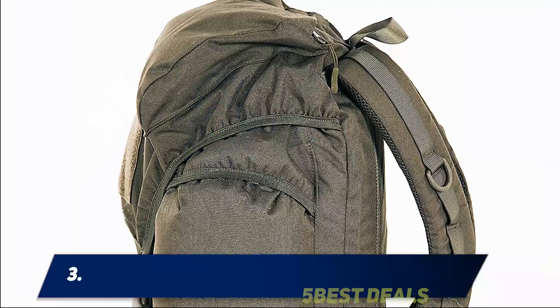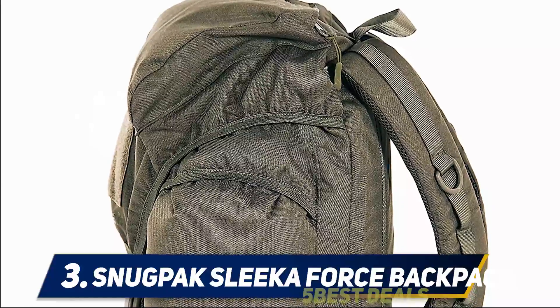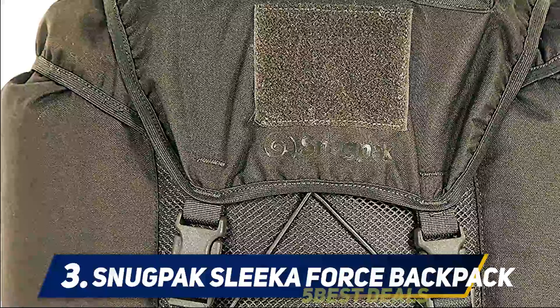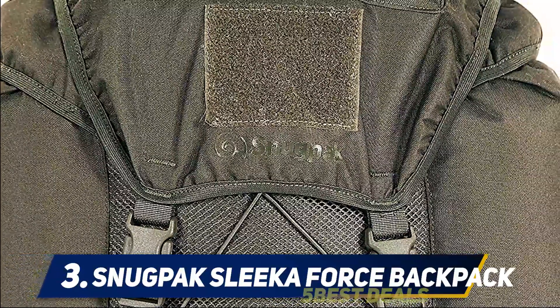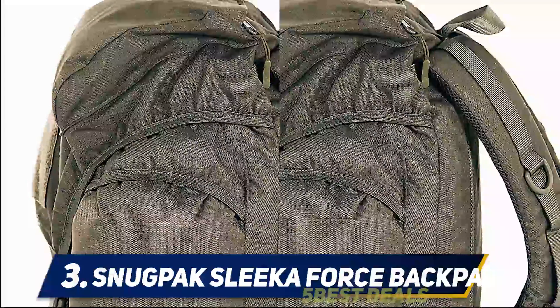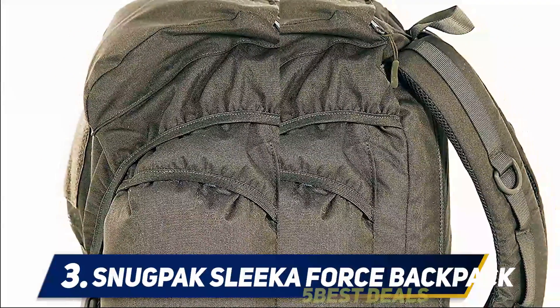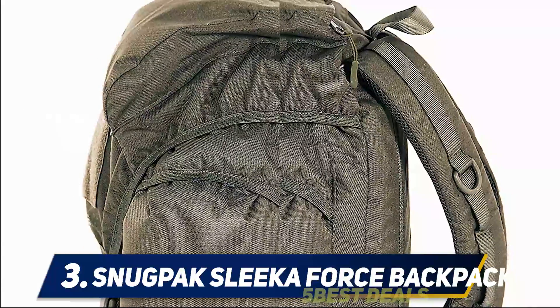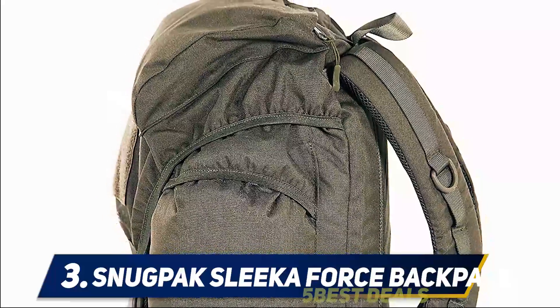At number three, the Snug Pack Sleeka Force backpack. The Snug Pack Sleeka Force bag is one of the best backpacks for travelers who travel for a day or two. It is a reliable and sturdy bag — you can carry your clothes for a day or two in this bag. It is durable enough that an army person would like to take it for their needs, and it is made for maximum capacity.